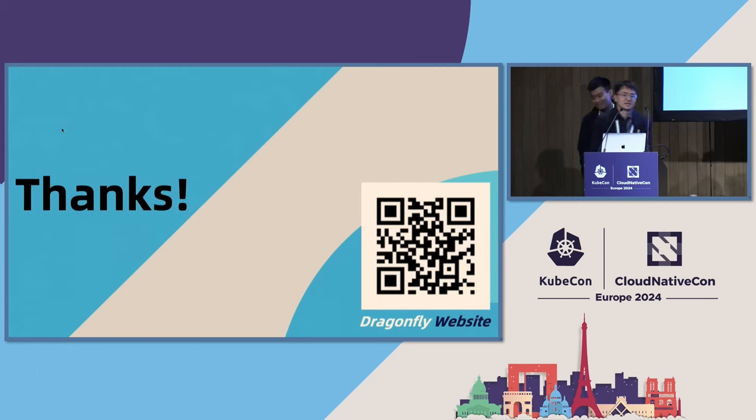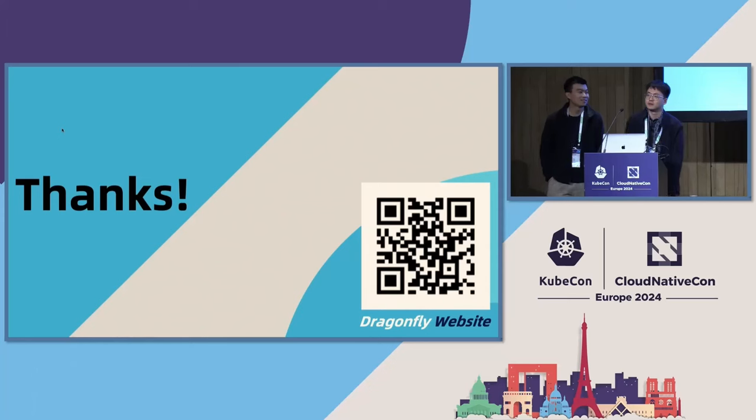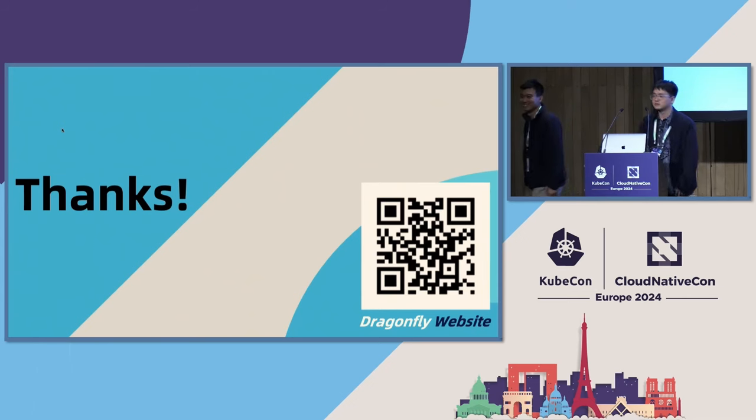Additionally, as I mentioned in the slides, if you download too many files at once it will cause pressure on Dragonfly's scheduler, so you need to take care of that. Any other questions? Okay, thank you everyone — enjoy!